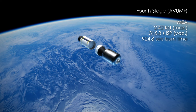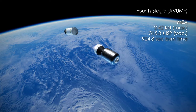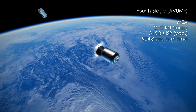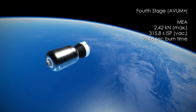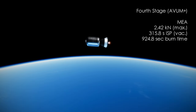The final stage is the AVUM Plus, an upgrade of the AVUM from the original Vega rocket. It is a hypergolic stage burning UDMH and nitrogen tetroxide, with a thrust of just 2.42 kN, but can burn for 15 minutes and 25 seconds and provide up to 5 burns. Its ISP is 315.8 seconds.